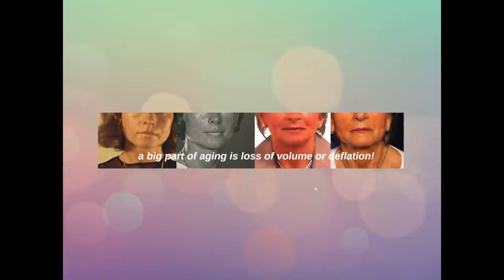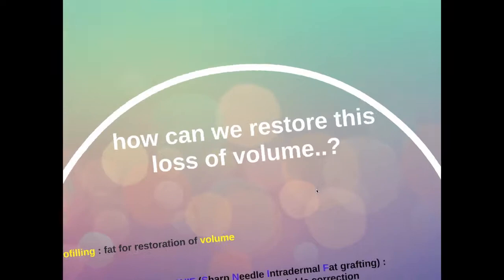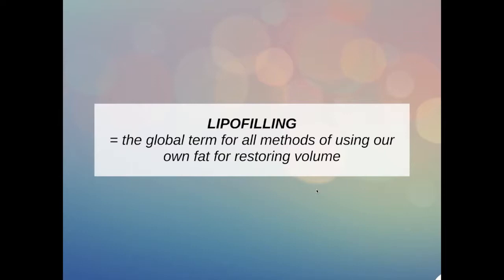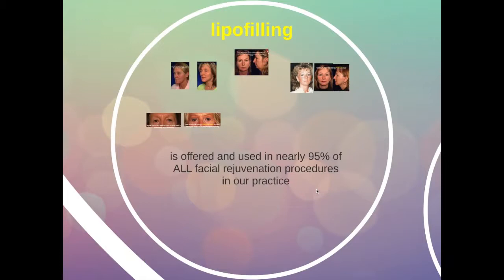How can we restore this loss of volume? There are a number of ways to do that, but the most elegant way is by the use of your own fat with lipofilling. Lipofilling is a global term for all the methods of using your own fat for restoring the body. Nowadays lipofilling is offered and used in nearly 95% of all facial rejuvenation procedures in our practice.